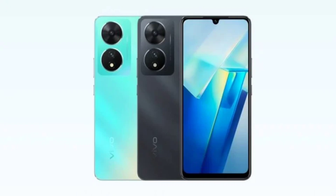The Vivo T3 5G is making its way to the market soon, as recent listings on Bluetooth SIG and India's BIS certification websites suggest. According to leaks, the Vivo T3 5G could come equipped with the MediaTek Dimensity 7200 SoC and might run on the new Android 14 OS.